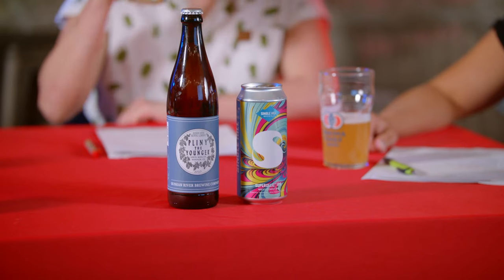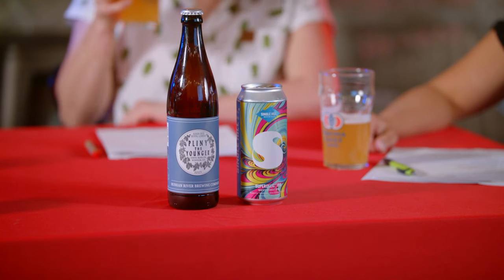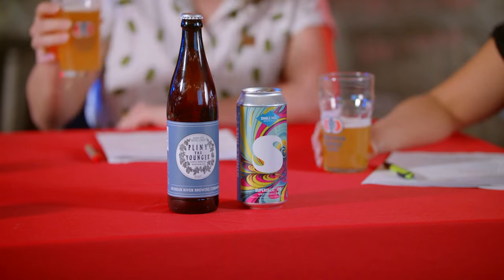We'll kick off by discussing the NZ growing region, which is quite different than Yakima. Devin, having just returned from the 2023 harvest, will walk us through what those growing regions look like. Before we get started, we're drinking a couple of beers — a Superdelic IPA with Nectaron from Single Hill, which is a really delicious berry, stone fruity IPA, and Pliny the Younger from Vinny and Natalie, which included Nectaron this year.